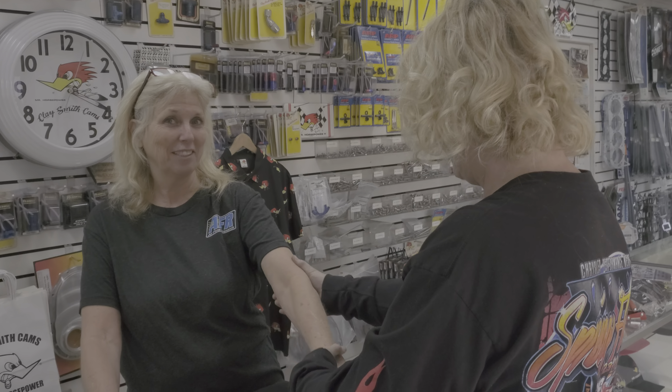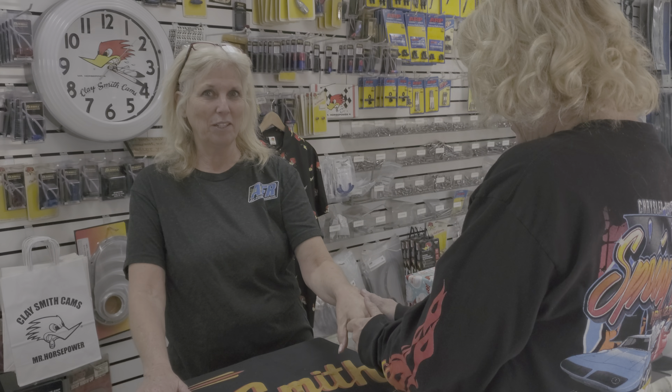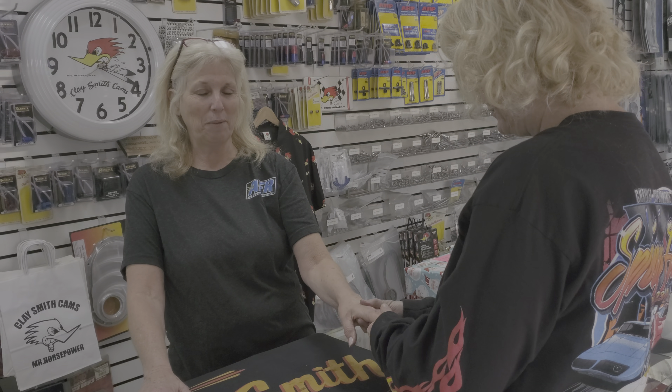What class? Oh, it's a Cuda — 70 Cuda. And what motor is it, 340? 340. Okay.